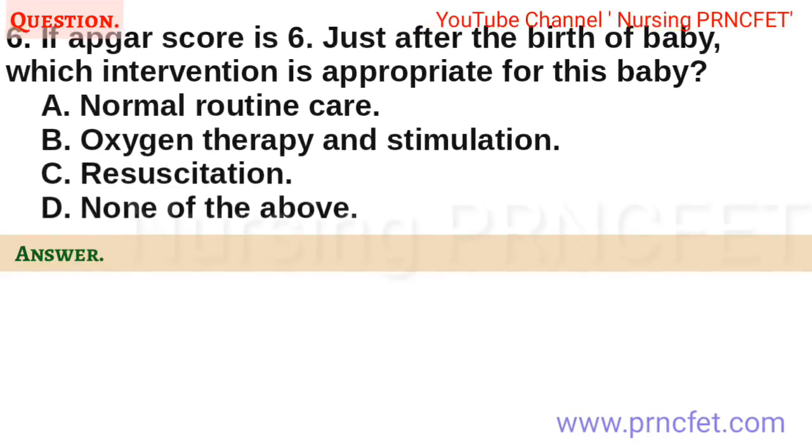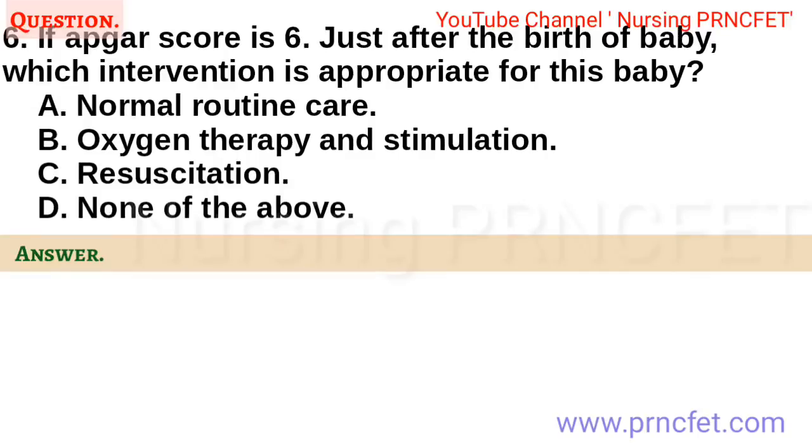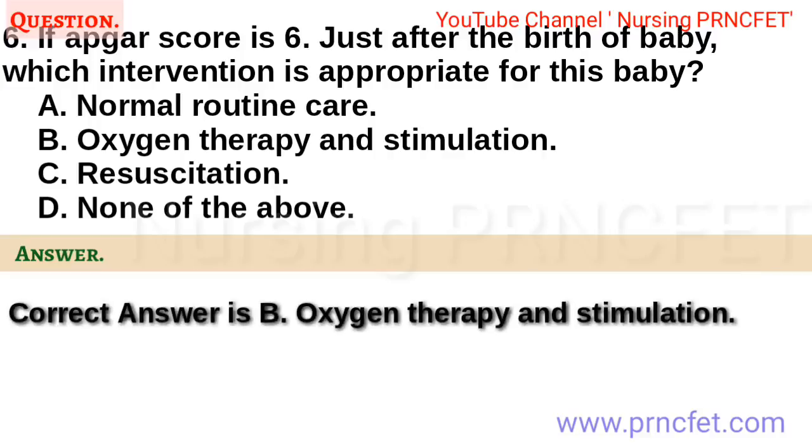Question 6. If APGAR score is 6 just after the birth of baby, which intervention is appropriate for this baby? a. Normal routine care. b. Oxygen therapy and stimulation. c. Resuscitation. d. None of the above. Correct answer is b. Oxygen therapy and stimulation.